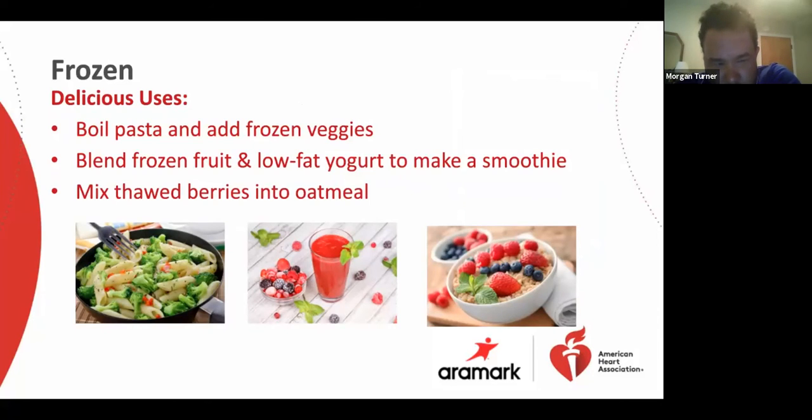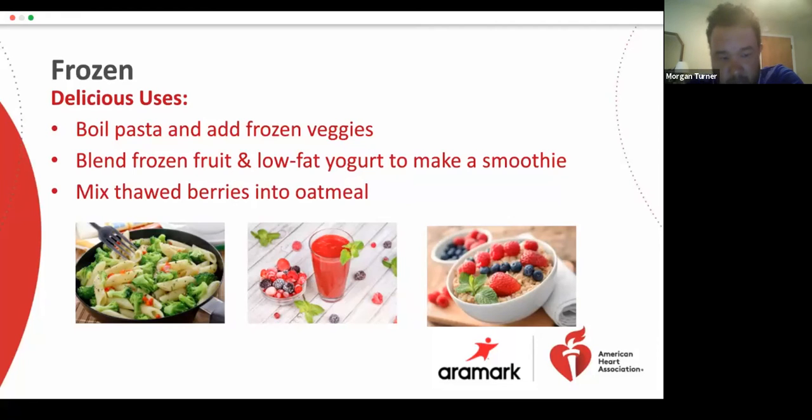Delicious uses for frozen produce: when you boil pasta, throw in some frozen veggies at the end of the cooking time for added nutrients and variety. Whip up a smoothie of unsweetened frozen fruit with fat-free or low-fat milk and yogurt. Thaw frozen berries and stir them into muffin or quick bread batter, or even your morning oatmeal.